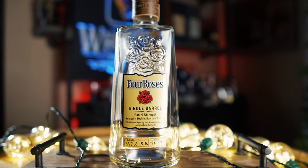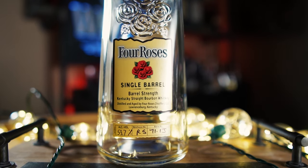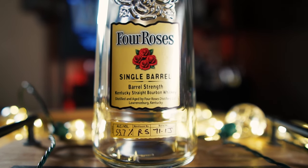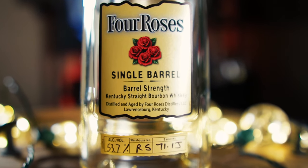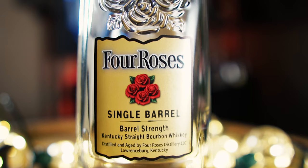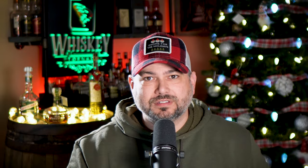We are reviewing Four Roses Single Barrel Barrel Strength. This is a store pick I actually got at Meyer, which is a big chain store here. The Four Roses recipe is OBSF — that's 35% rye. This was aged nine years, eleven months. As you guys may or may not know, Four Roses has lots of yeast strains. I know nothing about OBSF, I have not done any research on this and I do not care.